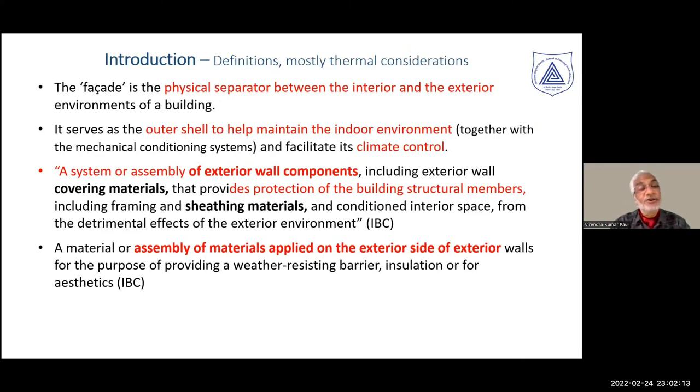The International Building Code talks in more detail about a system of assembly of exterior wall components, including exterior wall covering and sheathing, providing protection to the building's structural members and framing, essentially focused on conditioning of interior spaces. Building envelope is also referred to as material or assembly of materials applied on the exterior side of a building, including walls and weather-resisting barriers. As we can see, fire-related issues are completely overlooked or taken as assumptions.